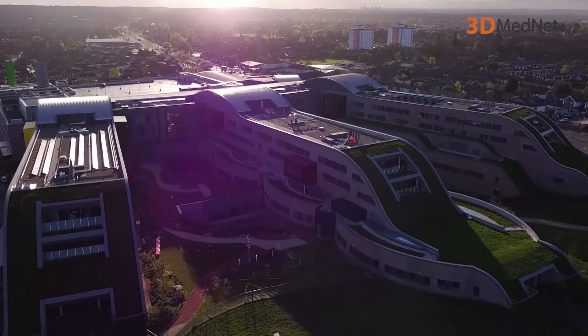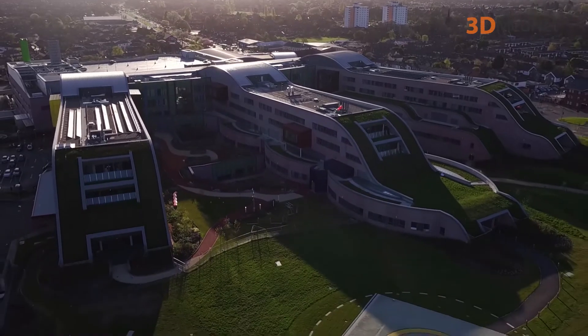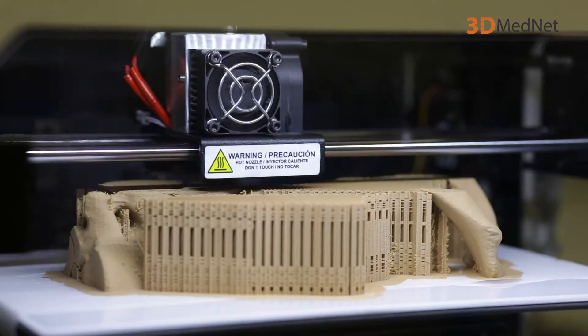In this video series, 3D MedNet is with 3D Live Prints at Alder Hay Children's Hospital in Liverpool. We're talking to surgeons about how 3D printing helps them solve the most difficult of cases. In this video we're talking to Rafael Guerrero, discussing how 3D printing has helped him solve the most complex cases.